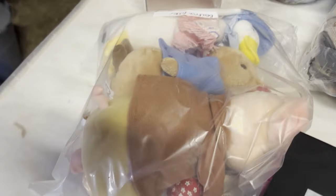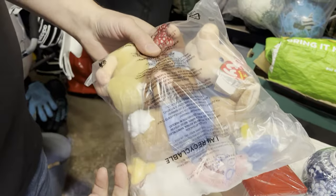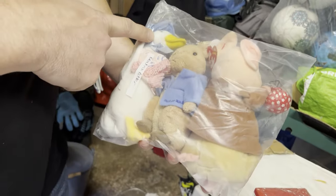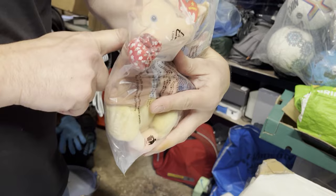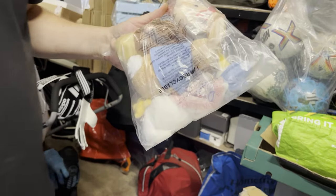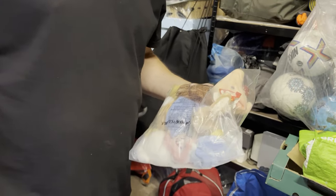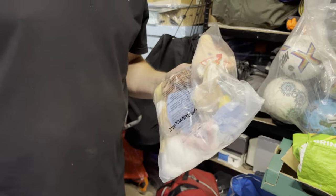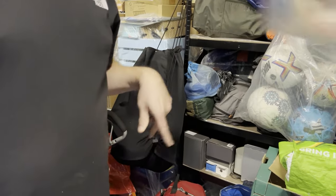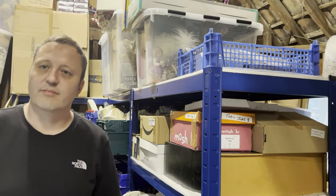The best one: three vintage TY Beatrix Potter Beanie Babies — Peter Rabbit, Jemima Puddle-Duck, and Pigling. Also sold on the other site. Cost £15 and sold for £29.99. They came from a big bin liner full of plushies in an auction job lot of about three or four tubs and a bag for around £20 — so these paid for everything.